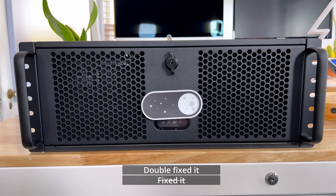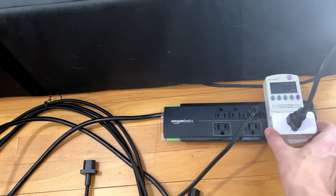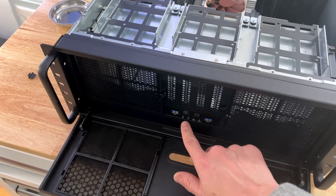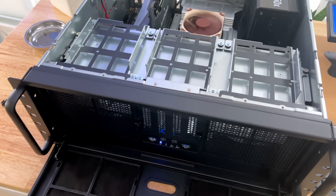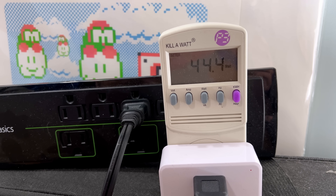Now it was time to power it on — but would it boot? After remembering to turn on the smart plug it was connected to, it powered up right away. I noticed it was drawing around 44 watts at idle, which I thought was a little high, and I'll investigate that more in the future.